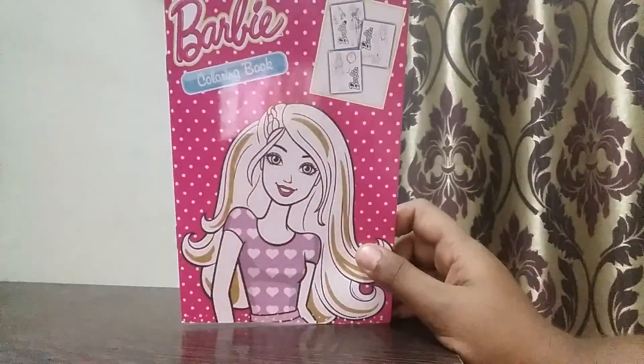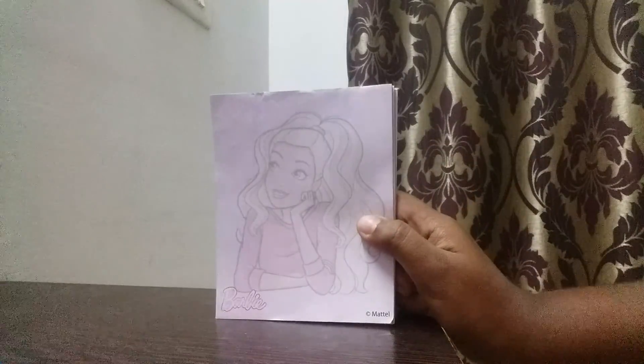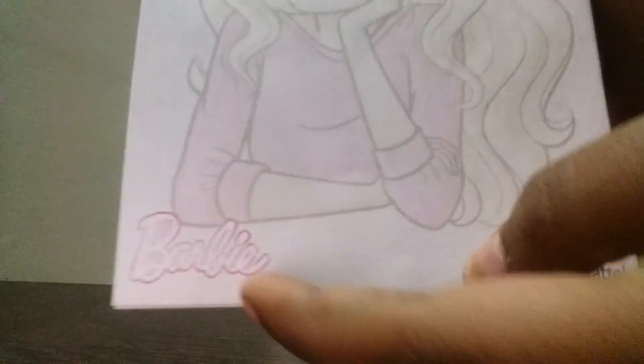Now let's move on to the third thing. The third thing we have over here is a Barbie notepad, which shows a picture of Barbie and has 'Barbie' written on it. There are a lot of pages in it and I like this so much.